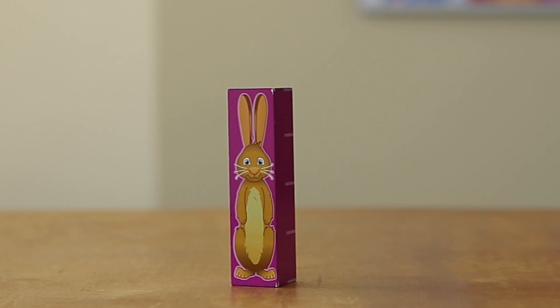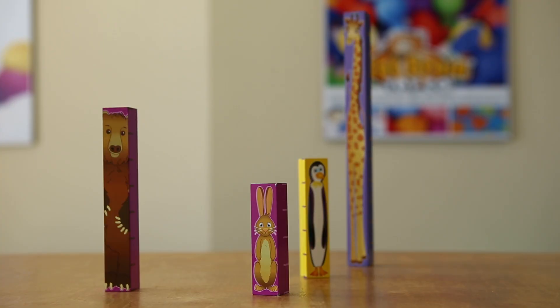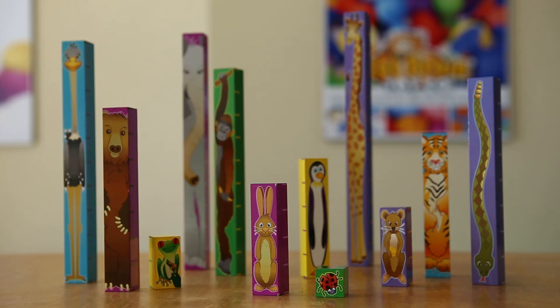What can you learn from a rabbit who is exactly four inches tall and is perfectly precise? If you're a child, you could learn a lot.